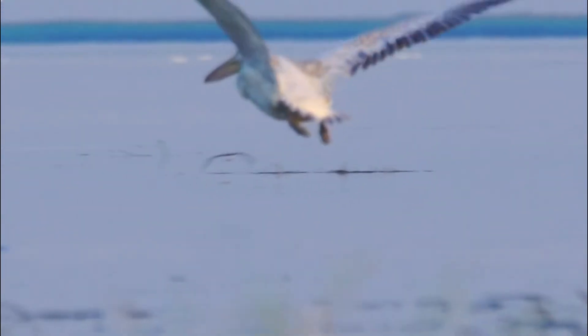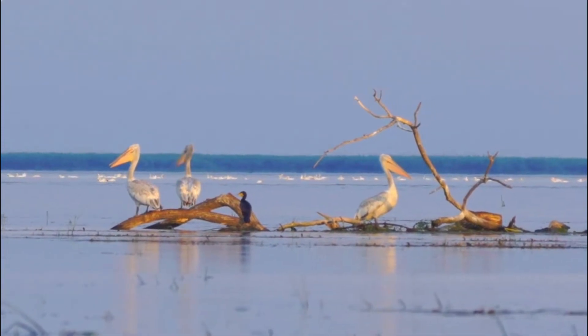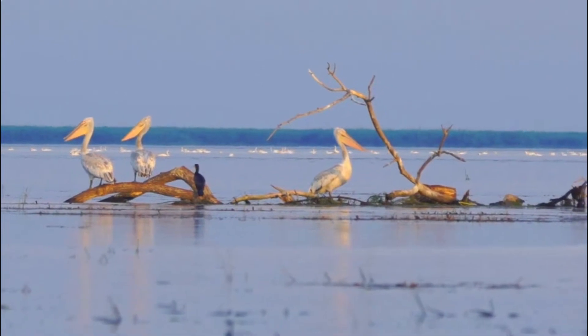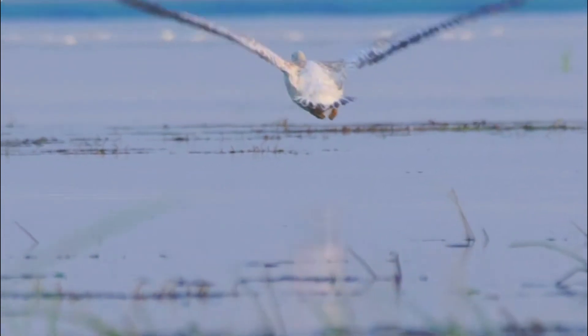Number 1: Appearance. Dalmatian pelicans are known for their large size and distinctive appearance. They have a white body with black primary and secondary flight feathers, and they also possess a notable crest on their heads, which becomes more pronounced during the breeding season.